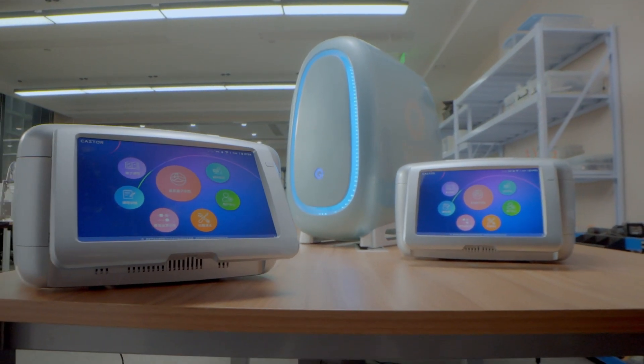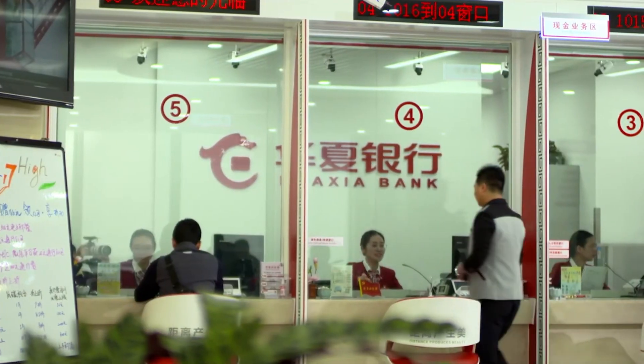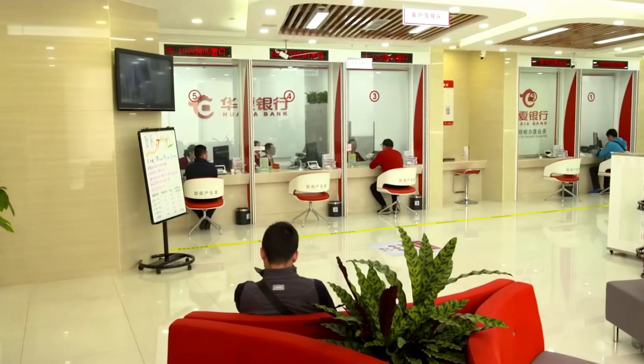Hello everyone, this is Mr. SpinQ. Today, I want to share how quantum computers can determine if an ATM needs to be removed.